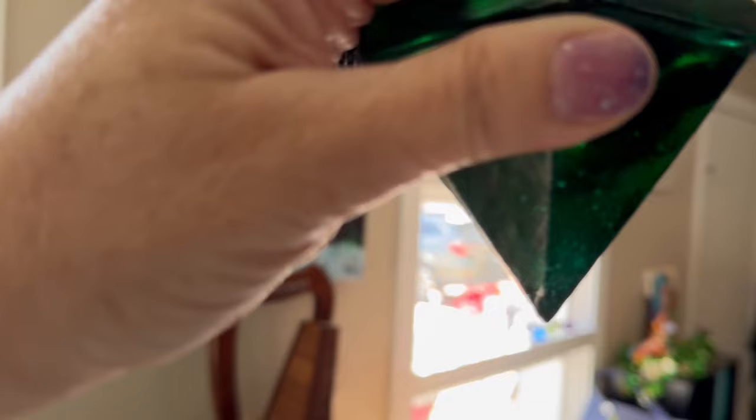If you look at the way the light shines through it, you notice it's almost blue at the tip and it's dark green at the bottom. I just love that — it's such a nice piece. I may keep it.